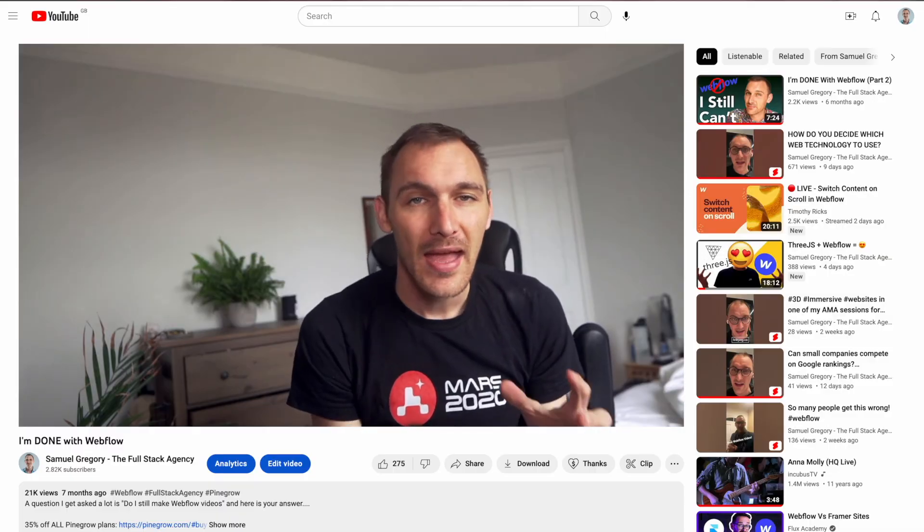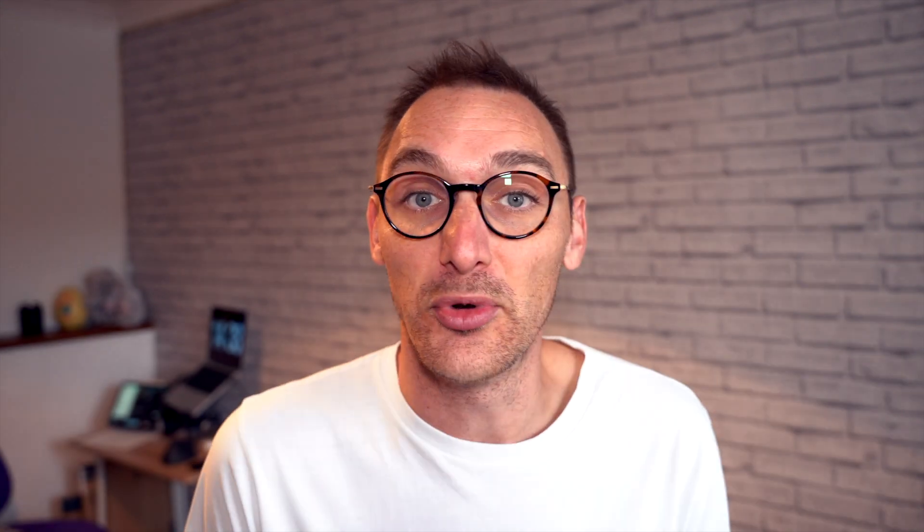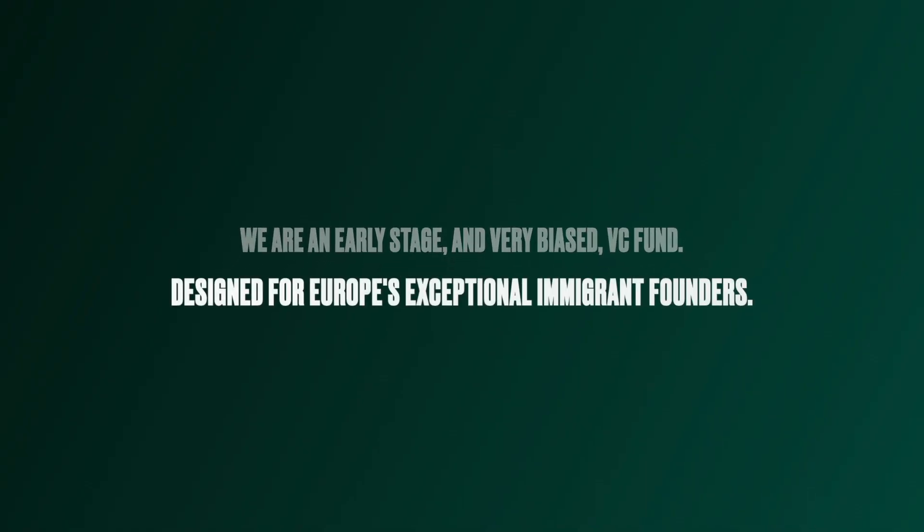My name is Samuel Gregory and I'm the educator over on the Fullstack Agency YouTube, as well as owner and founder of Jupiter in the Draft, a boutique website design and development agency.